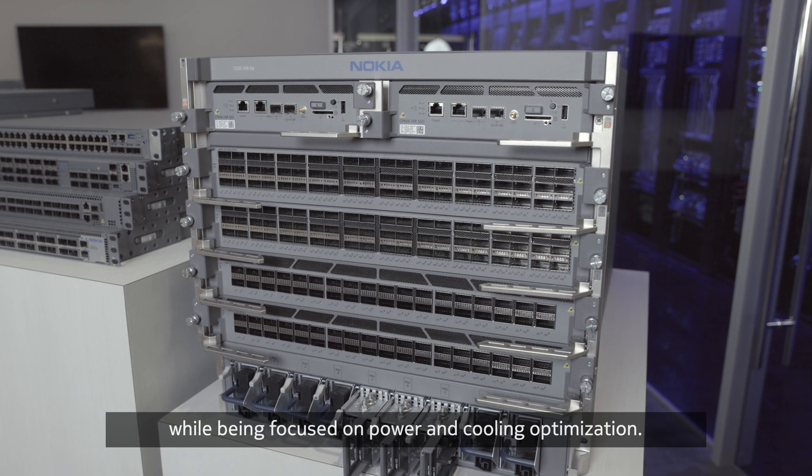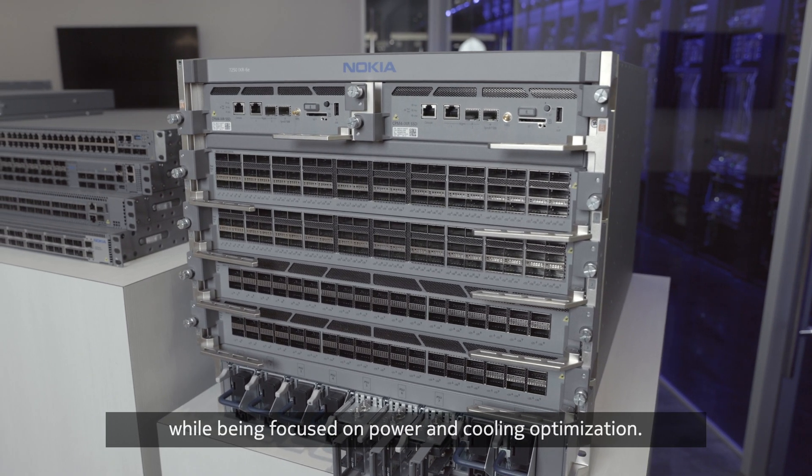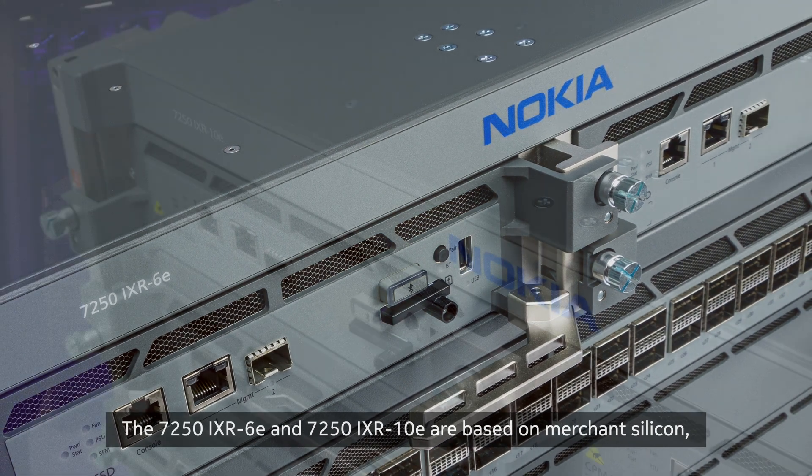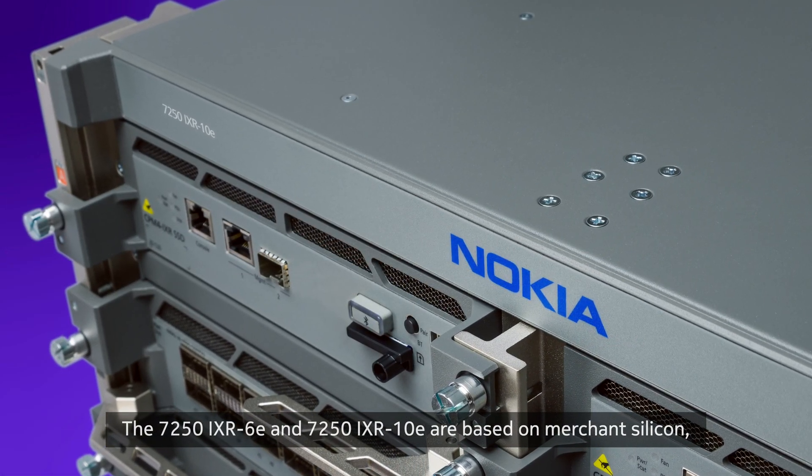This is all concurrently done while being focused on power and cooling optimization. The 7250iXR6e and 7250iXR10e are based on merchant silicon, specifically the Broadcom DNX J2C Plus chipset exclusively.